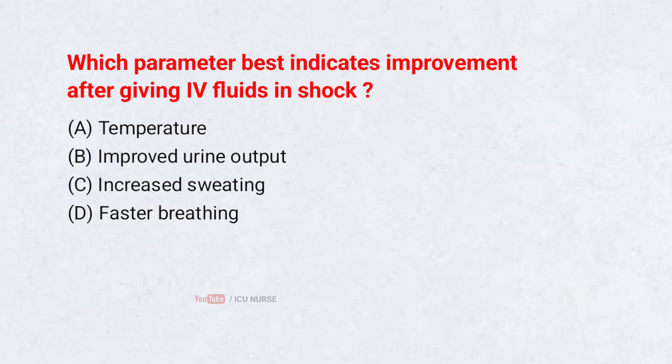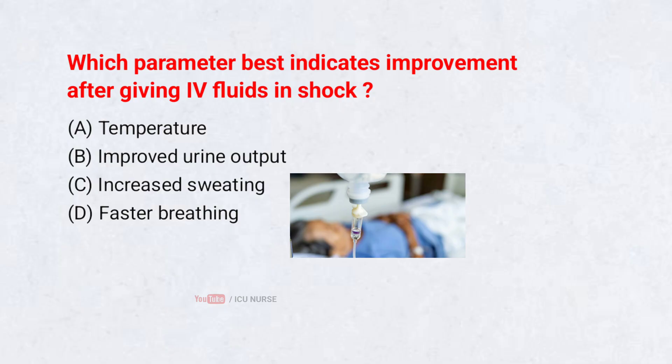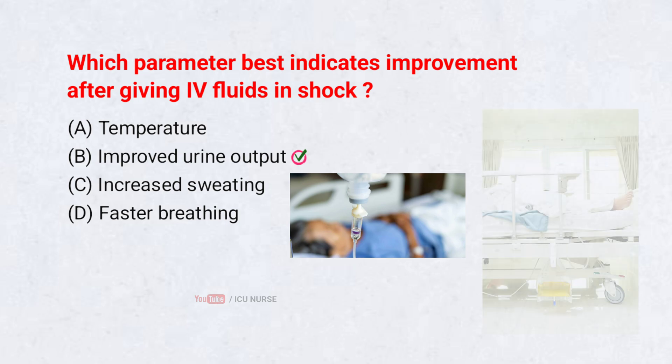Which parameter best indicates improvement after giving IV fluids in shock? A. Temperature. B. Improved urine output. C. Increased sweating. D. Faster breathing. Correct answer: B. Improved urine output. Improved urine output indicates that blood flow to the kidneys has recovered, which means overall circulation and perfusion have improved after IV fluids. Other signs like temperature or sweating are not reliable indicators of perfusion. Urine output is used clinically as a strong objective measure of effective fluid resuscitation.